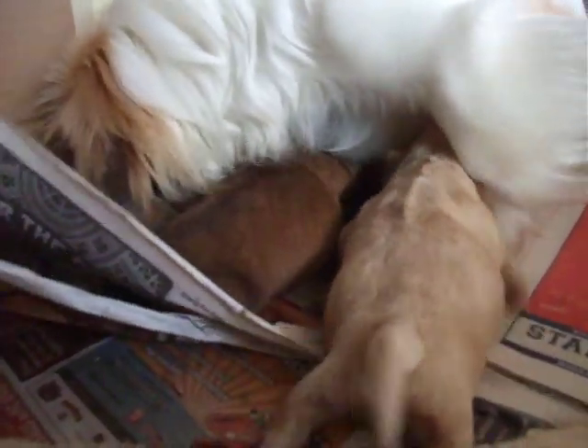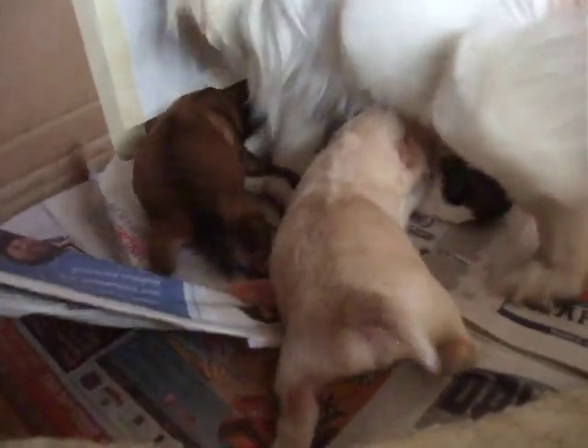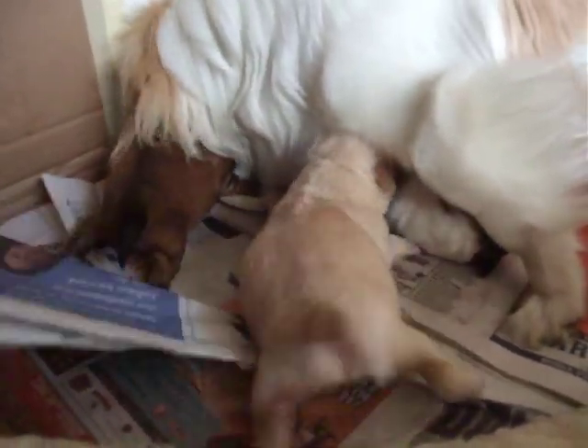They're really heavy now. They're all healthy, moving about. I'm feeding 24/7.